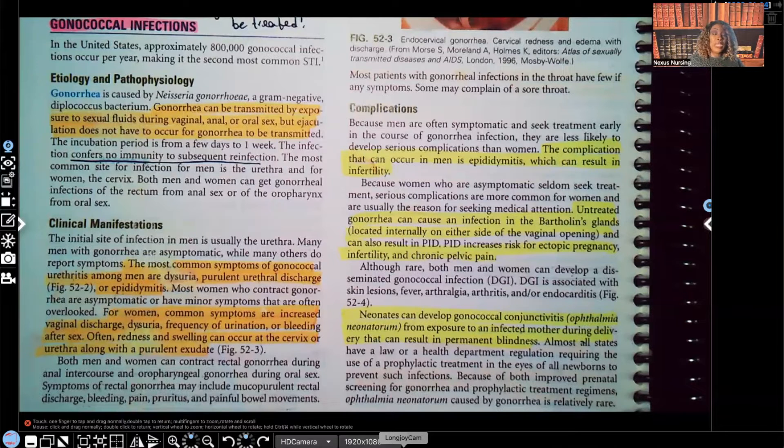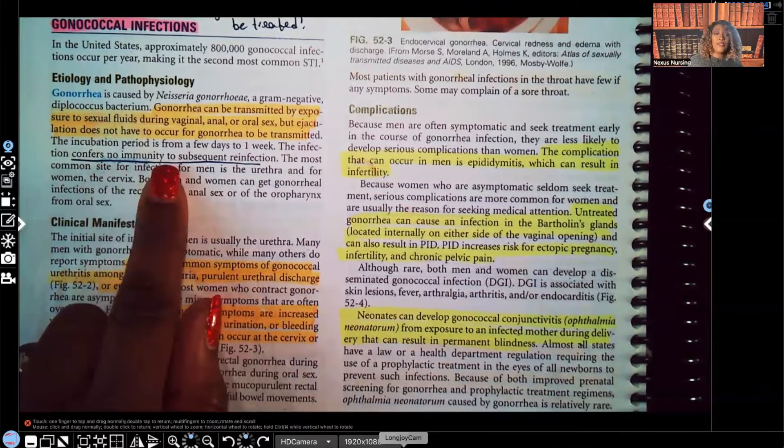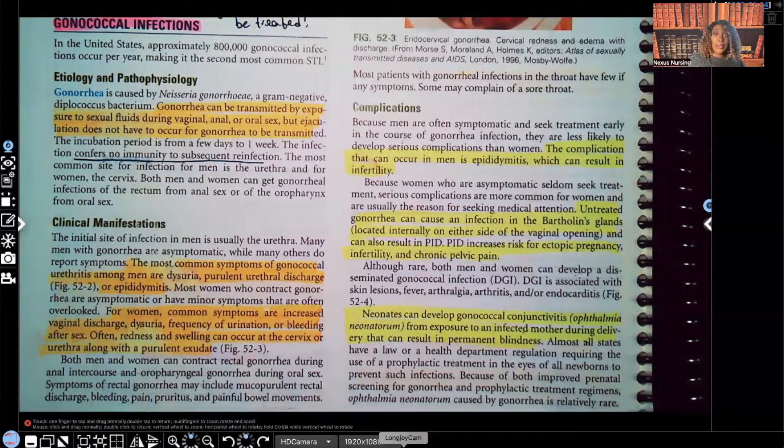Something else we'll see in gonorrhea that is the same as chlamydia: infection confers no immunity to subsequent infections. It's not like chicken pox, where if you get it you'll never get it again. You can get gonorrhea, be given an antibiotic to get rid of it, and then get reinfected over and over again — same thing as chlamydia.